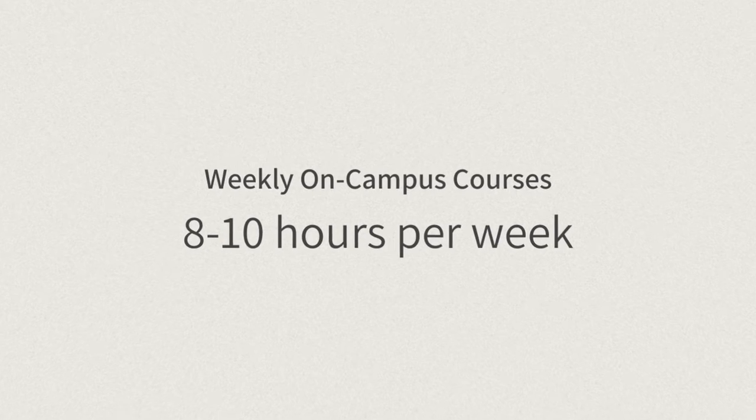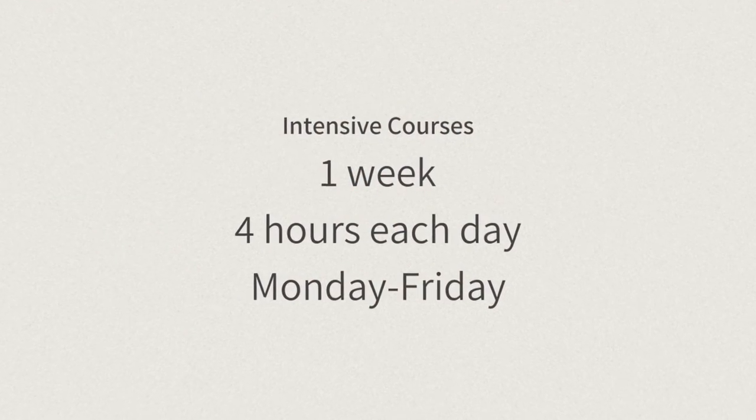These courses require 8 to 10 hours per week of work, and that's including the lectures. For on-campus intensive courses, you will attend lectures for just one week, four hours each day, Monday to Friday.